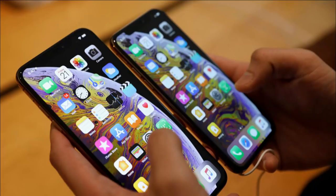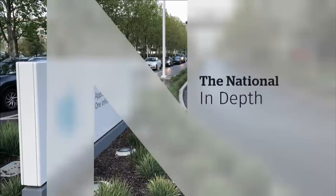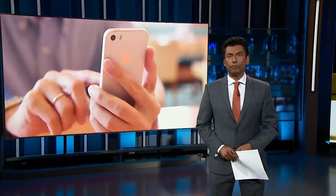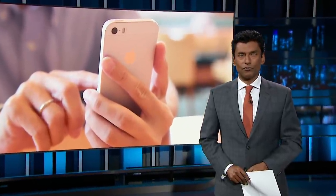Terence McKenna's documentary continues after the break. When we come back, Apple customers accuse the company of a sneaky policy that pressured them to buy new smartphones — a story that begins with a eureka moment involving performance data.